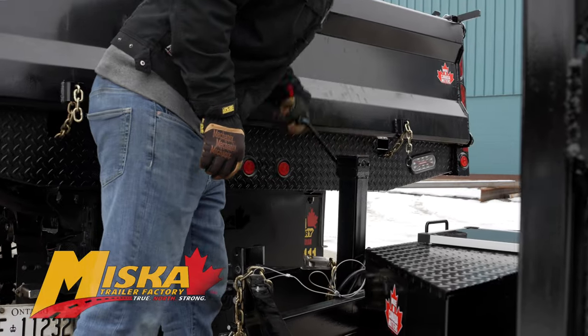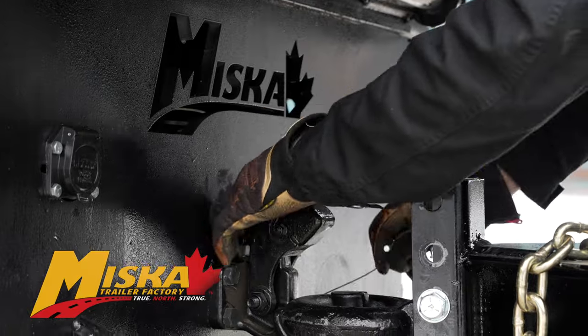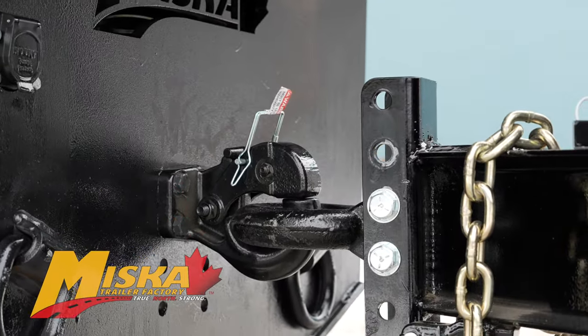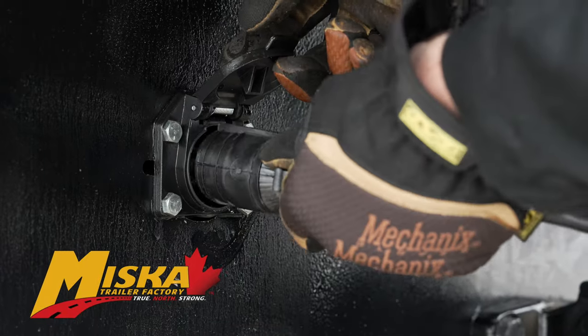This trailer also features a 7,000 pound drop leg jack, all LED lighting, easy lube hubs, and an adjustable coupler with choice of 2 and 5/16th ball or pintle. A Duraflex sealed wiring harness protects the wiring from water, salt, and dirt.